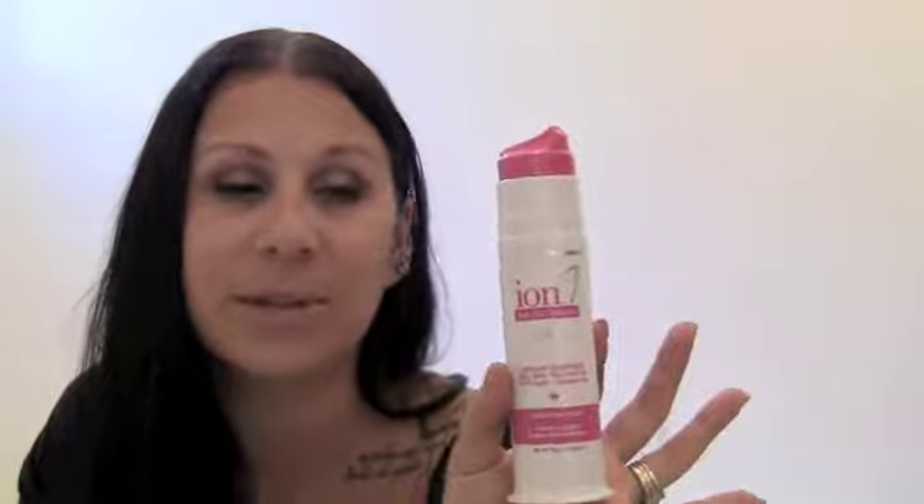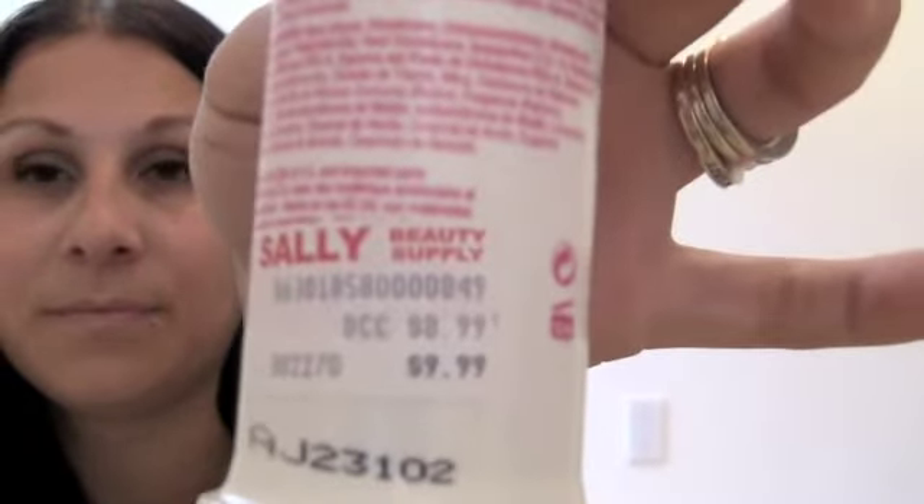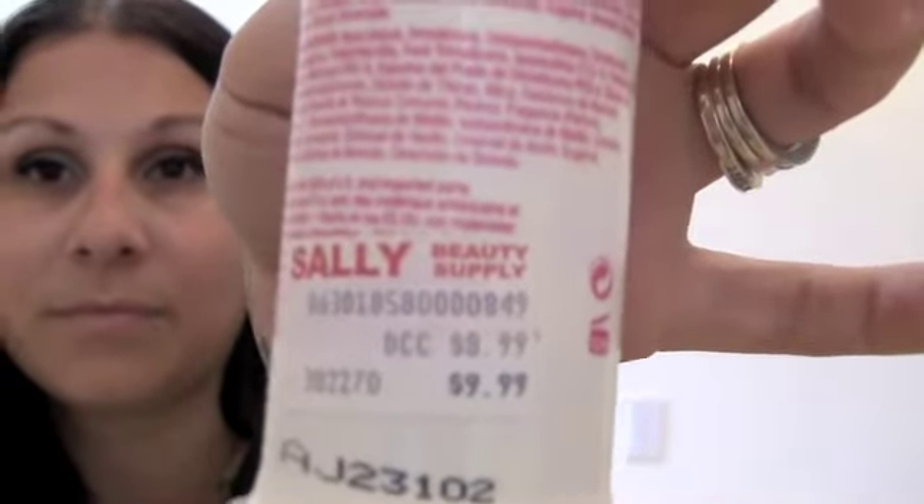The next one is another amazing Ion product — it's the anti-frizz solution. It's just a lotion for shine and frizz control. It makes your hair super soft, it's a lightweight formula so it's not going to weigh your hair down. I absolutely love the pump and the container it comes in. This will be a repurchase as well — it was $8.99. I love Ion products, I don't think you can go wrong with them.